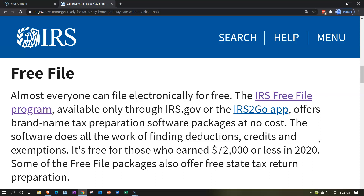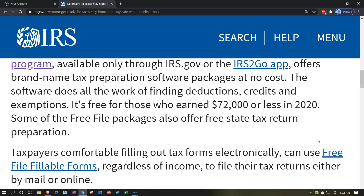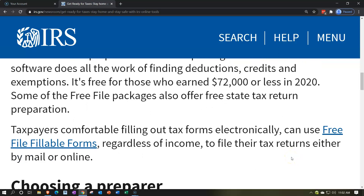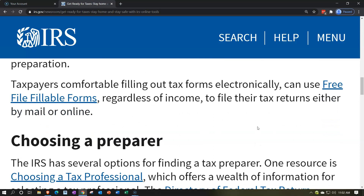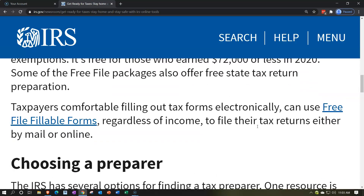The software does all the work of finding deductions, credits, and exemptions. It's free for those who earned $72,000 or less in 2020. Some free file packages also offer free state tax return preparation. Taxpayers comfortable filling out tax forms electronically can use free file fillable forms regardless of income to file by mail or online. If you're over the $72,000 threshold, you might want proprietary software or advice from a tax preparer.